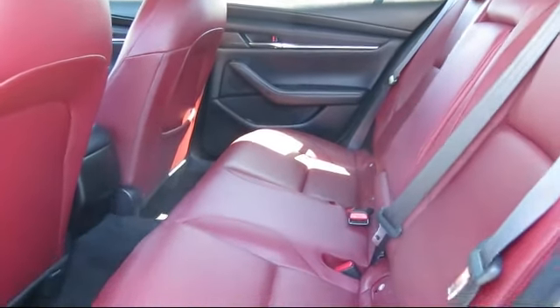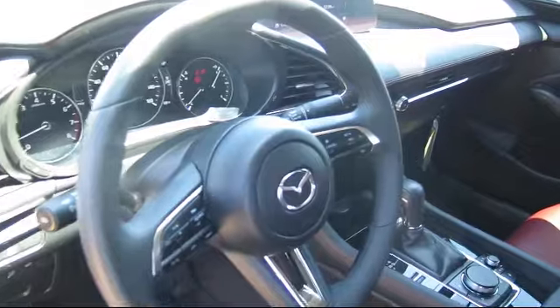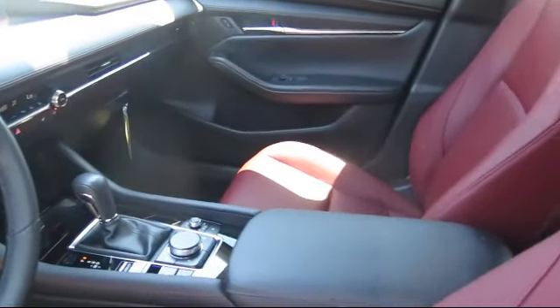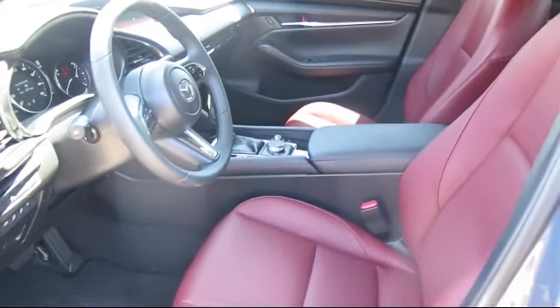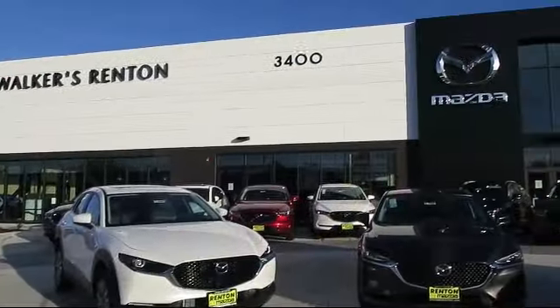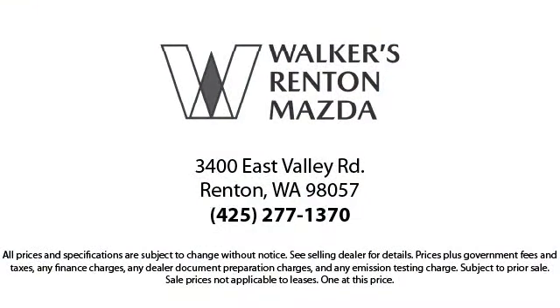At Walker's Renton Mazda, one of our friendly and knowledgeable sales associates will help you find the vehicle that's just right for you. We know that you have high expectations, and our experienced sales staff is eager to share its knowledge and enthusiasm with you. From our factory trained mechanics to our friendly and knowledgeable sales team, we're here for you. Walker's Renton Mazda is the place to buy your next vehicle, so come in today. Allow us to demonstrate our commitment to excellence. Walker's Renton Mazda: real value, real people, real simple.